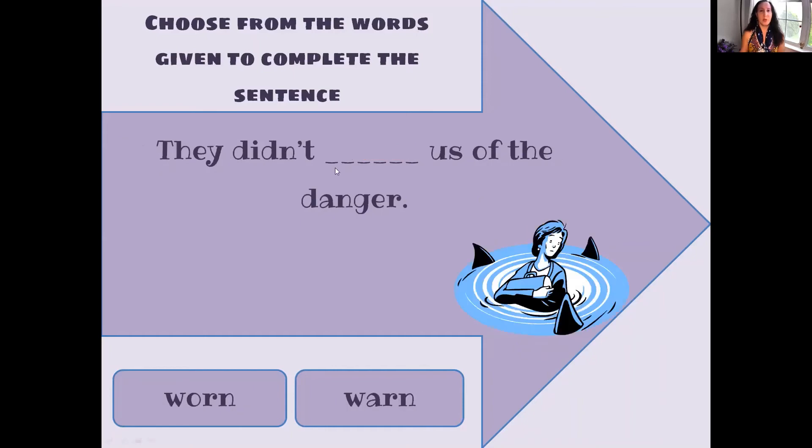They didn't warn us of the danger. So as you can see, these are sharks and the woman's in the water — which one would it be? W-O-R-N or W-A-R-N? W-A-R-N. W-O-R-N is worn clothing — I had worn this scarf yesterday. Worn is the past tense for wear: I wear my clothes. I know this was a little tricky, so I wanted to explain this to you. I hope you got it.